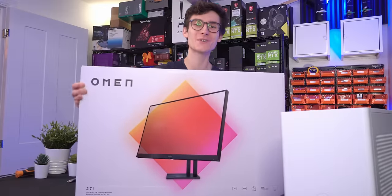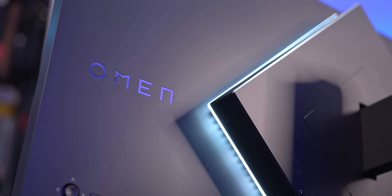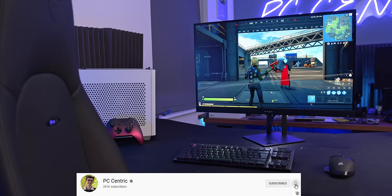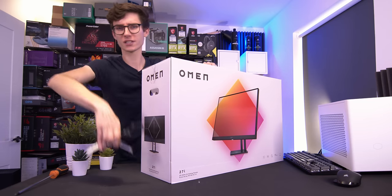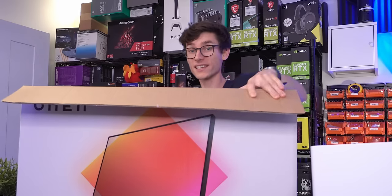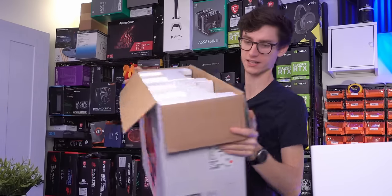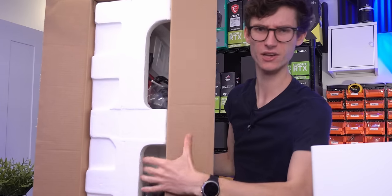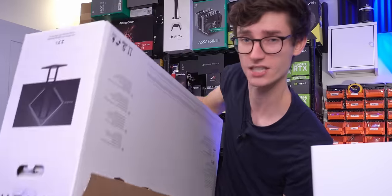Ladies and gentlemen, this video is all about this thing right in front of me — the HP Omen 27i Gaming Monitor. It's Quad HD, up to 165Hz refresh rate, and of course G-Sync compatibility. I'd like to apologise to HP as this has been sitting in a cupboard for a couple of months. But this is actually good news for you, as it's now more relevant than ever — its launch price has come down a little bit, and it's now available in a few different Black Friday and maybe Cyber Monday sales.